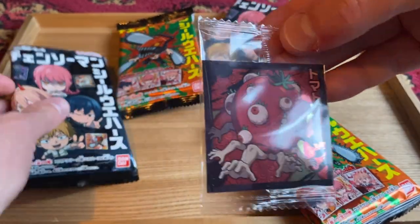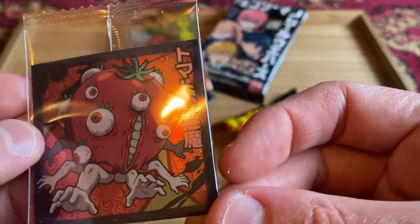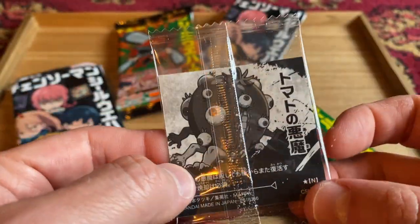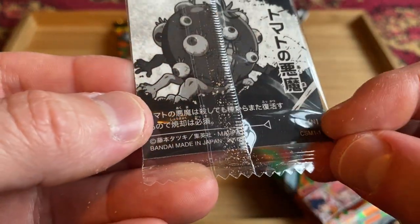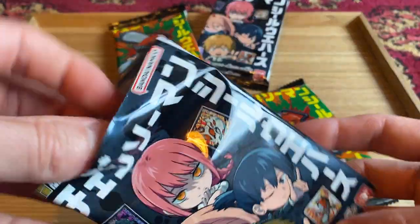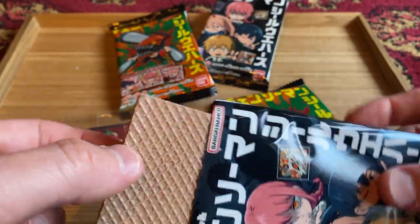Oh my God, this might be a normal tier one. Tomato! It's a tomato demon. What the heck is that? One star normal, it says there. Dang it — the tomato demon. Okay, that's what I got. And the biscuit's like that, just a wafer biscuit. Chocolate flavor. Yummy.